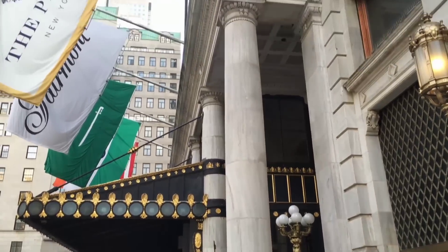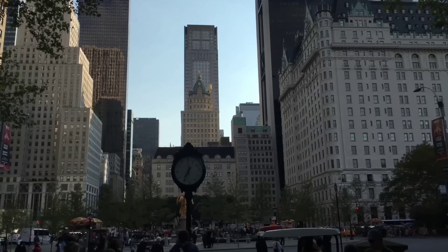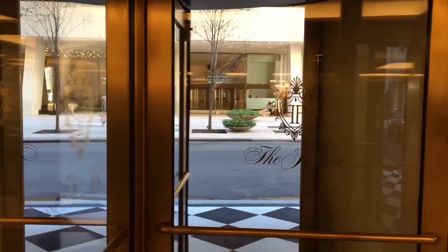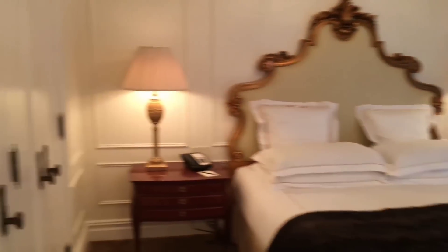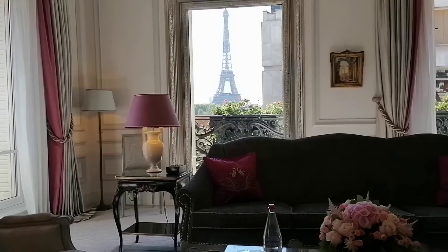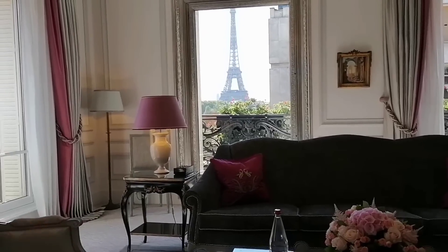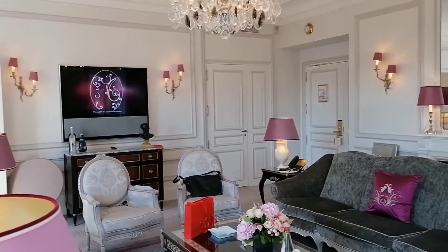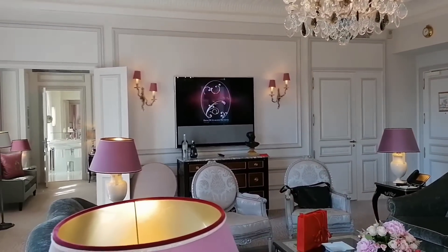You enter the 400-square-foot suite and are met with a beautifully designed living area outfitted with the most up-to-date, top-of-the-line comforts and pleasures. The suite contains three bedrooms, three bathrooms, a parlor, a separate dining area for up to 12 guests, and a fitness facility. The view of Fifth Avenue from the bedroom is magnificent. If you don't feel like lying in bed all day, you may take advantage of the suite's 24-hour butler service.